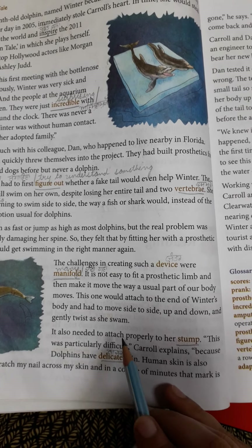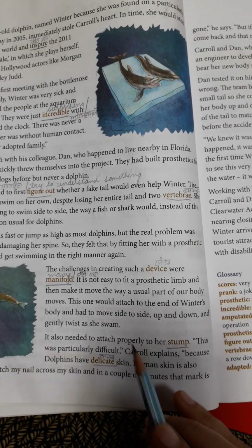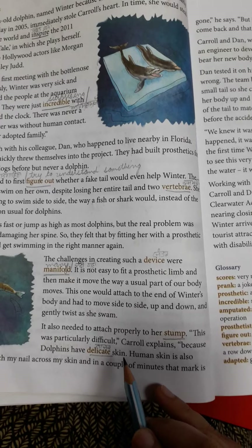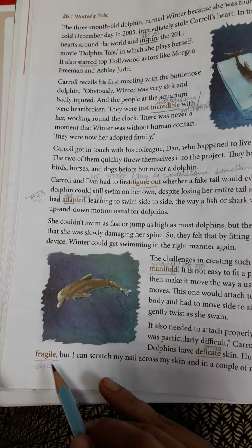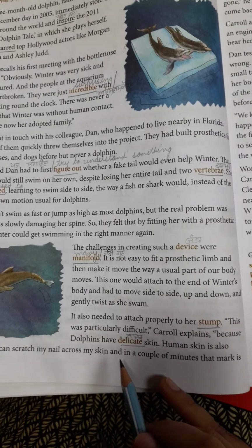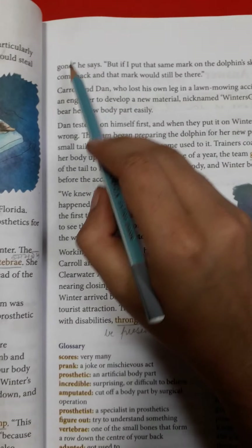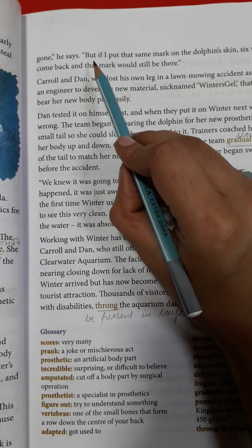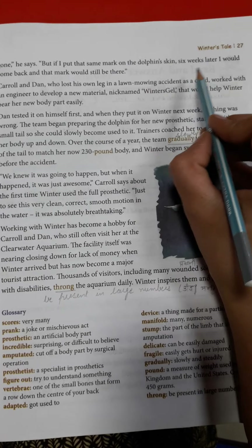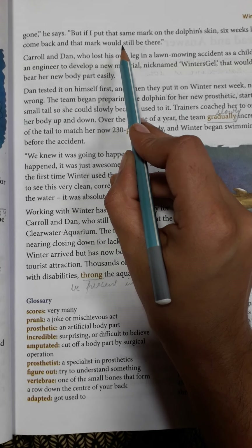It also needed to attach properly to her stump. This was particularly difficult, Carol explains, because dolphins have delicate skin. Human skin is also fragile — 'fragile' means kamzor. But, he says, I can scratch my nail across my skin and in a couple of minutes that mark is gone. But if I put that same mark on a dolphin's skin, six weeks later I would come back and that mark would still be there.